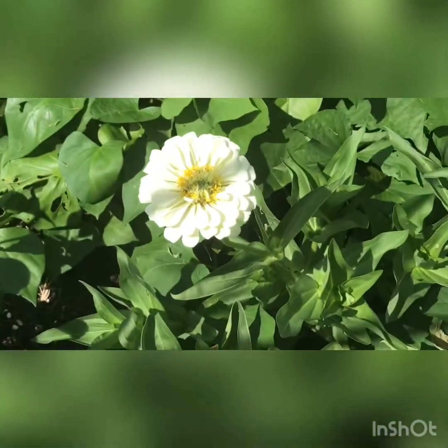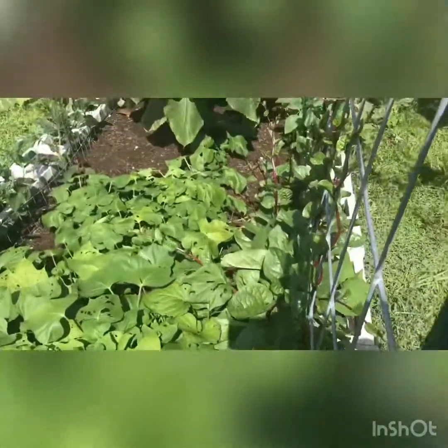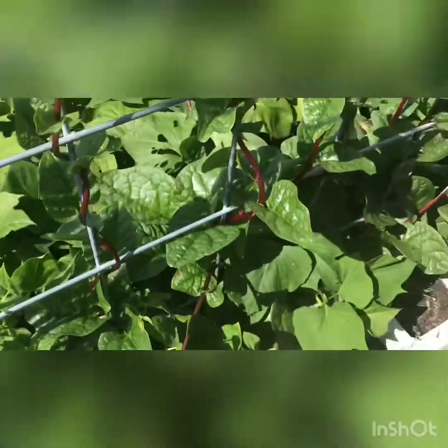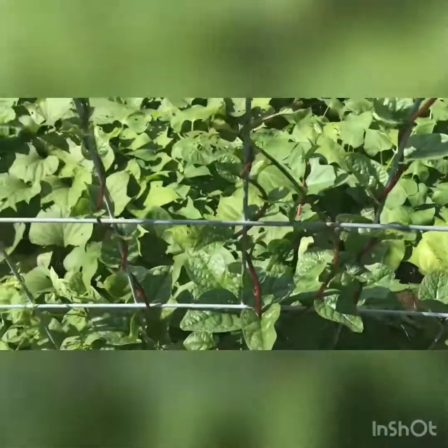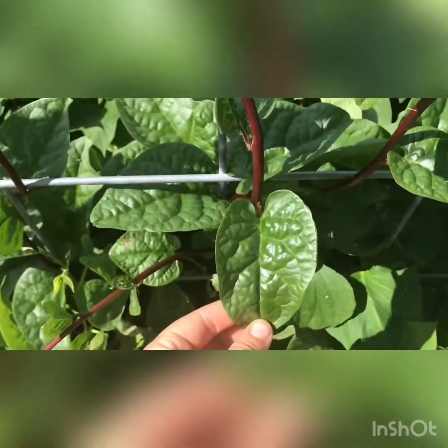Here is a polar bear zinnia. These are my sweet potatoes — they're just taking off. I've been having to wind them around to keep them in the bed but they're just getting massive. These are Kentucky wonder pole green beans right here. And this is my red malabar spinach — it's a vining spinach, actually like a succulent. This is only three plants and it's taking over the trellis. It's healthy and it tastes really good; you can use it in place of regular spinach in any recipe.